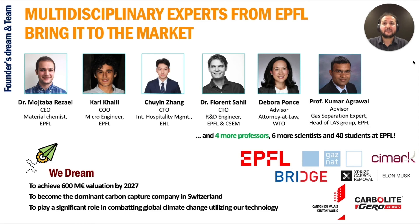We are a spin-off of EPFL University — PhDs and scientists bringing our innovative solution to the market with the help of a legal and business expert team. 40 students at EPFL, supervised by 5 professors and 6 more scientists, headed by Professor Agrabul, who is the world leader of graphene-based gas separation, are actively working on advancing our technology, which will ensure maintaining our superior performance in the future too.